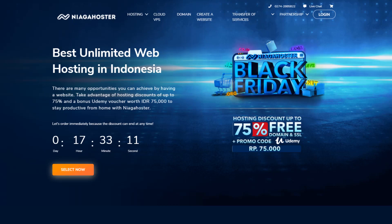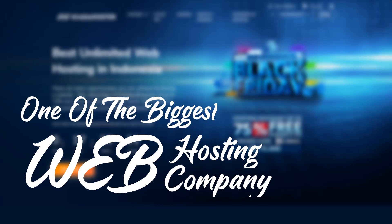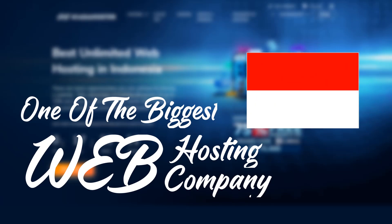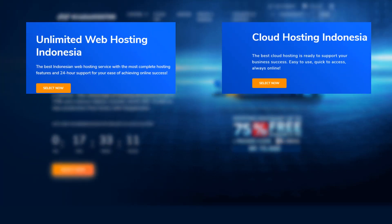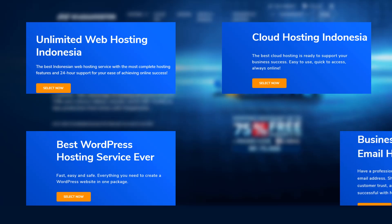Niaga Hoster. Niaga Hoster is becoming one of the biggest web hosting companies in Indonesia. They offer so many various services like unlimited hosting, cloud hosting, WordPress hosting, and email hosting.